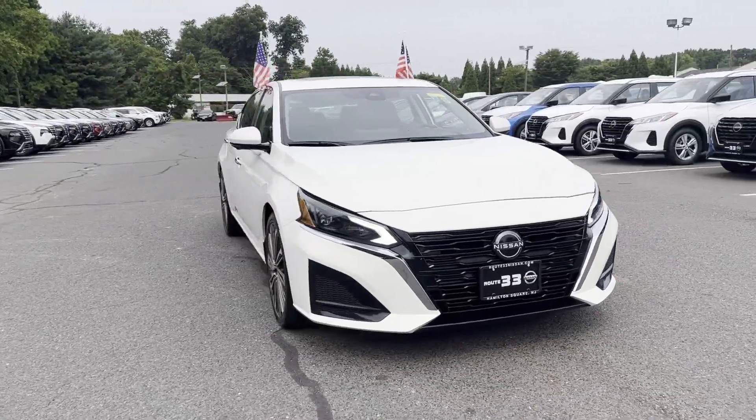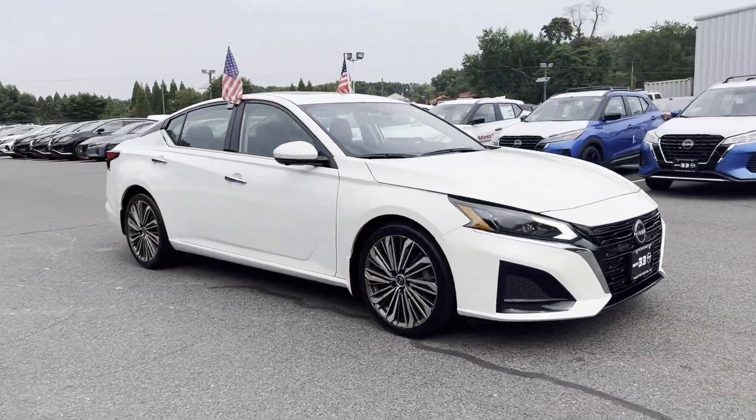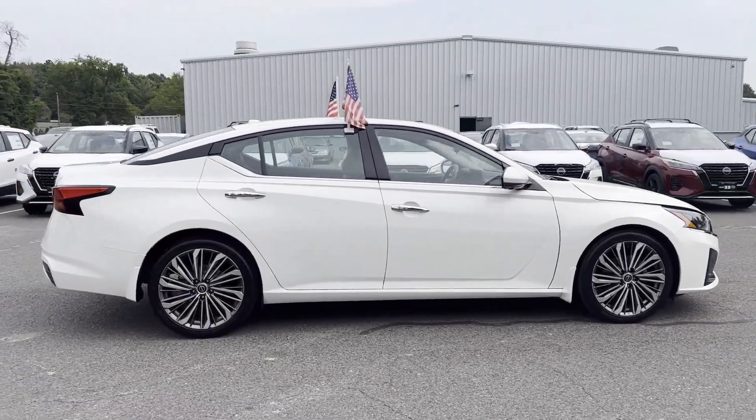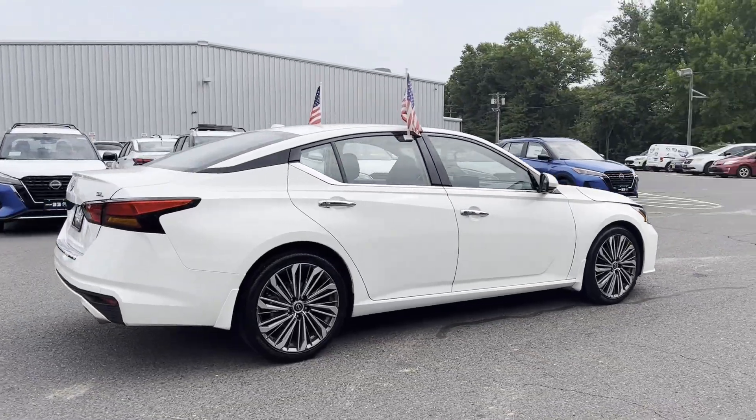2023 Nissan Altima with less than 16,000 miles on the odometer. This sedan combines safety and comfort with style and performance.